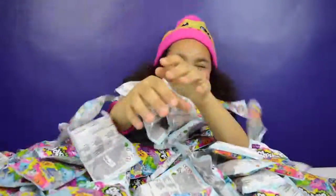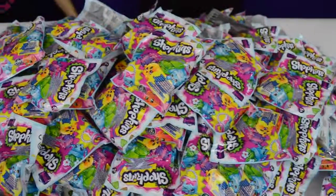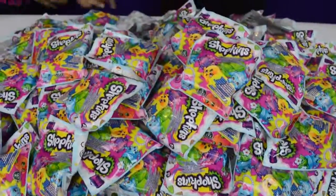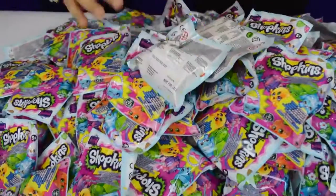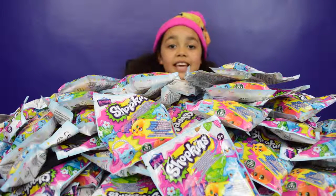Wow, thank you so much, these are super cool! There are 250 Shopkins Season 4 blind bags — super cool — and there's still some on the floor! Wow, that's a lot, guys! Look at all these Shopkins! I'm going to open 25 every week. Thank you so much, Flairs, this is super duper cool!